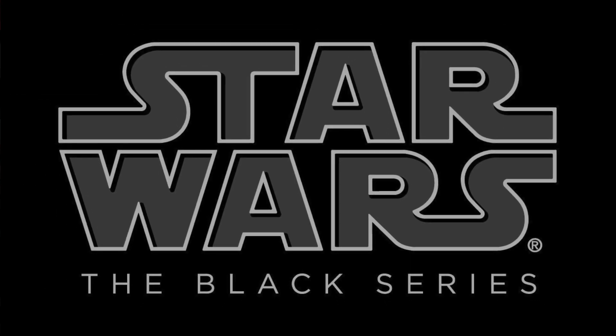In this video, we're going to count down the top Star Wars The Black Series figures that have been made so far in the line. If you love The Black Series, stick around. You're not going to want to miss this.